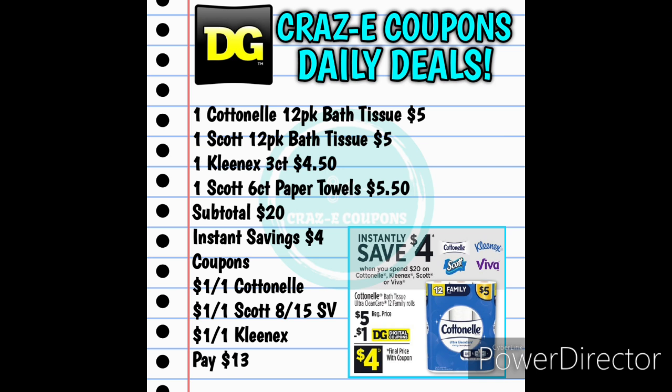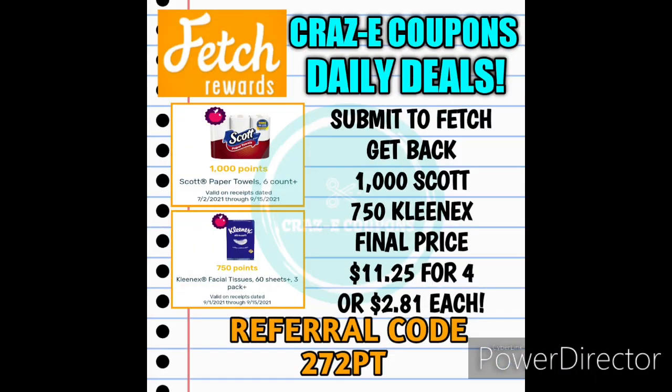Here's a bundle deal you can do any day of the week. Pick up one of the Cottonelle 12-pack bath tissues for $5.00, one of the Scott 12-pack bath tissues for $5.00, one of the Kleenex 3-count for $4.50, and one of the Scott Paper Towel 6-count for $5.50 — that puts your subtotal at $20.00 right on the dot. The instant savings of $4 comes off first at the register. Then use the $1 off one Cottonelle digital coupon, $1 off one Scott from the 8/15 Save insert, and the $1 off one Kleenex digital coupon — leaving you paying $13.00 out of pocket. Submit your receipt to Fetch Rewards and get 8,000 points back for the Scott Paper Towels and 750 points back on the Kleenex. Your final price is $11.25 for all four products, making each one just $2.81.